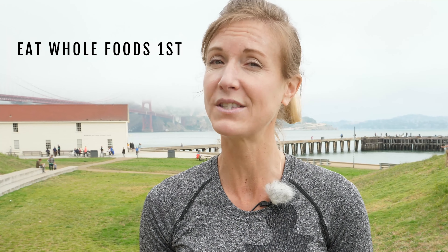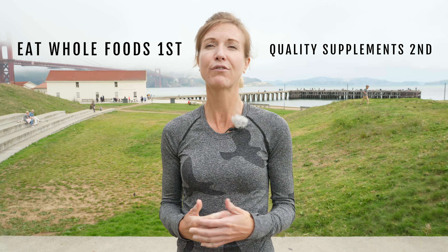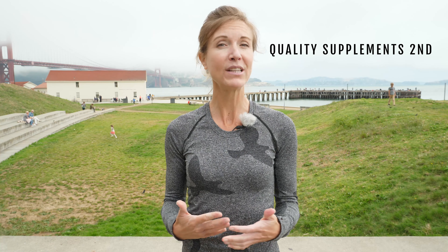You also want to eat whole foods first and look for quality supplements second — not relying on all of those packaged, highly marketed vegan or plant-based products. Those can come in handy in a pinch or if you're traveling, but you want to make sure that the bulk of your diet is actually made up of whole foods, and then some quality supplements.